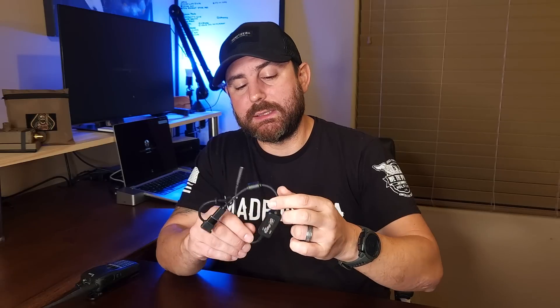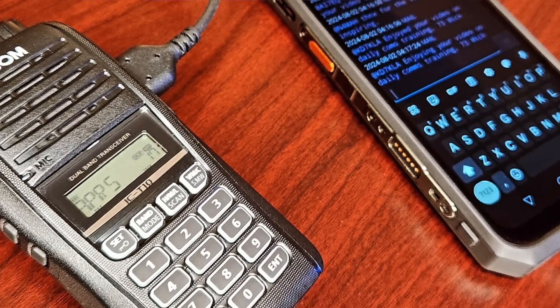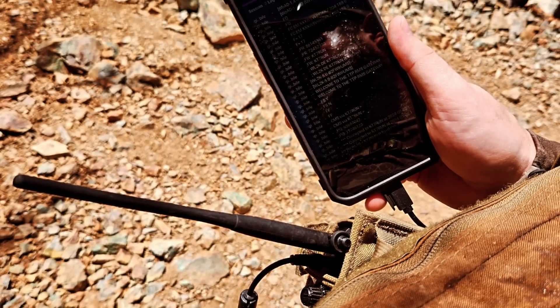A new product entered the market a few months ago, and that is the DigiRig Lite. What this device allows me to do is turn this dumb analog radio into something that allows me to have digital capabilities for WinLink email, APRS, and a slew of other modes. What really makes it powerful is the ability to introduce this cable with two pieces of gear I'm already carrying — one is my radio, and the other is my Android smartphone.